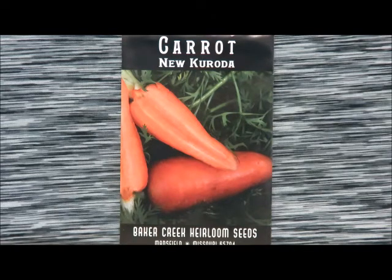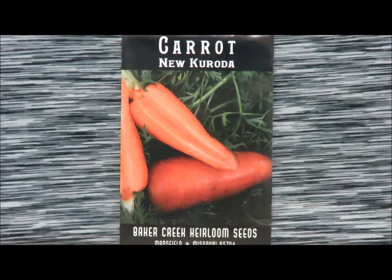This is the bikini yellow pepper. It's a very small pepper and it's got a nice little heat to it. I'm not a big spicy food fan, so the next two I'm really excited about.